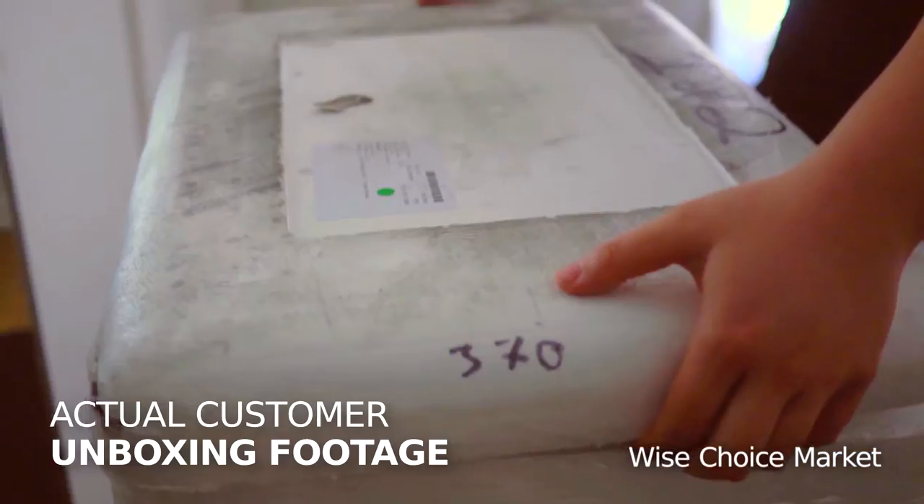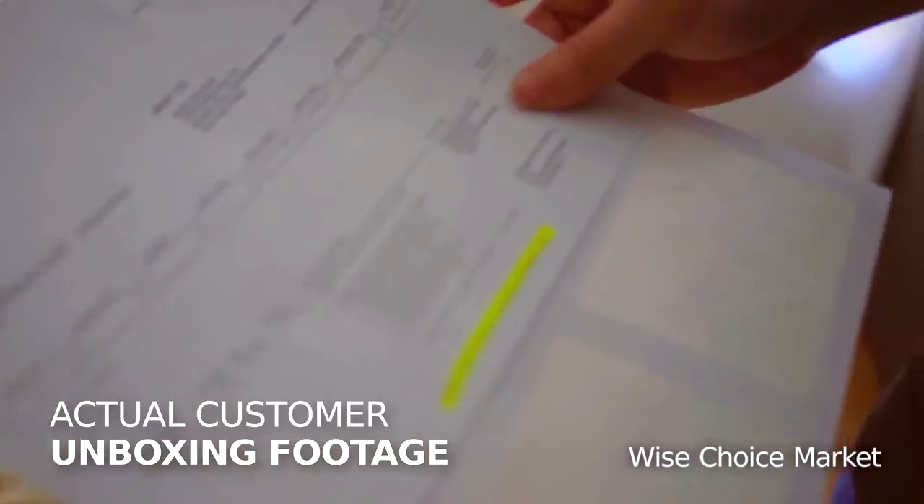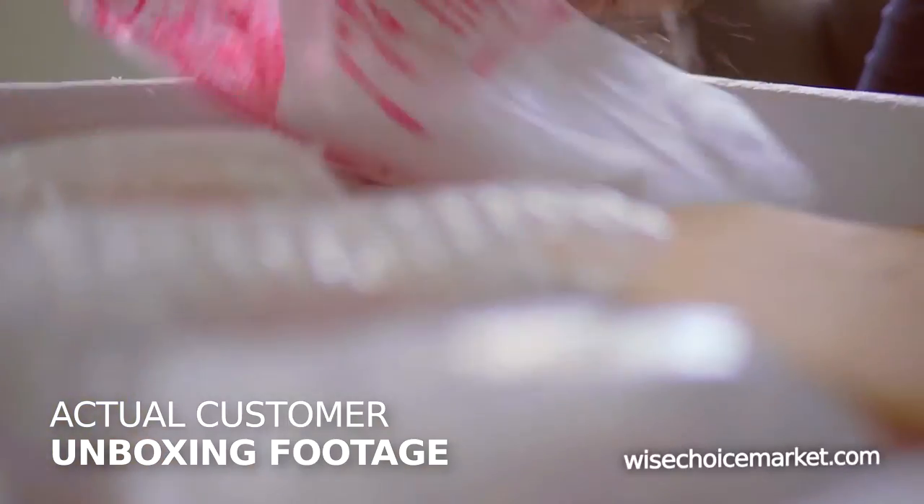After your items leave the facility, you will receive a confirmation email with tracking information. We want to make sure your real food is on the road for the shortest amount of time. We can also ship to a work address, if that's more convenient.